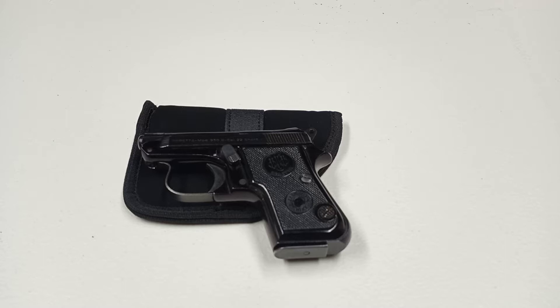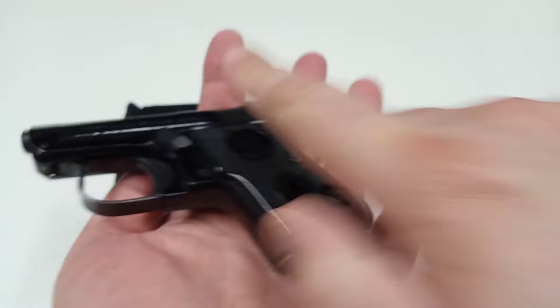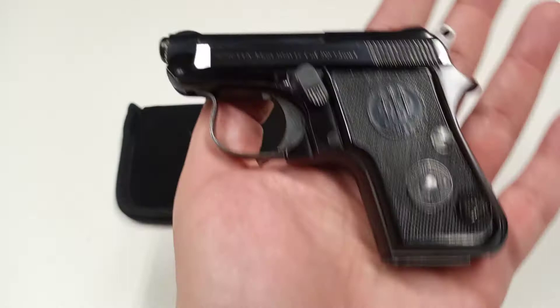Hey everyone, what's going on? Today I figured I would dig through my safe and show you something that's a little unusual. I have the Beretta 950B, also known as the Minx. I tend to like firearms that are a little strange or maybe not the most practical, and I also love Berettas — I have several. This particular one right here is the Beretta 950B.